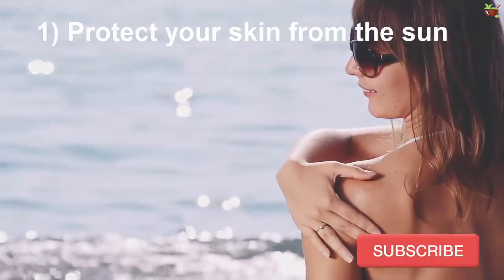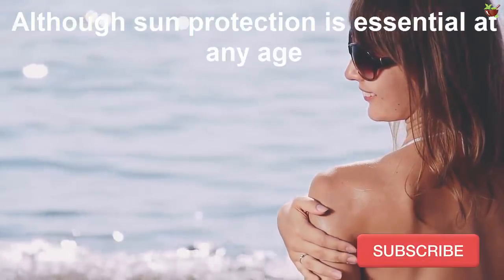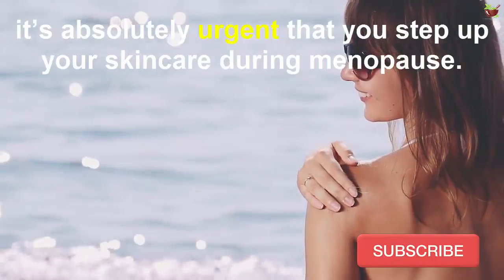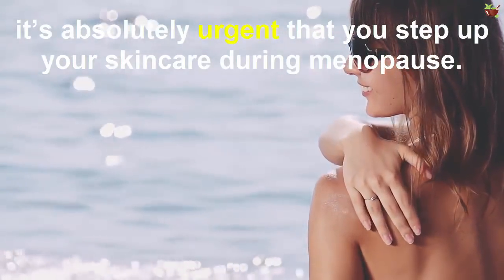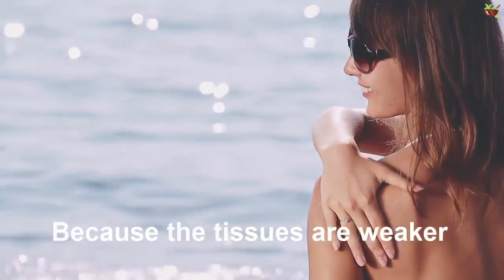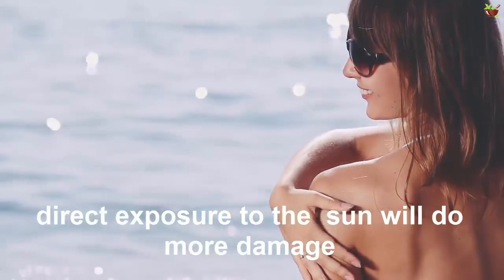Tip one: protect your skin from the sun. Although sun protection is essential at any age, it's absolutely urgent that you step up your skin care during menopause, because the tissues are weaker and direct exposure to the sun will do more damage if you don't use a good quality sunscreen.